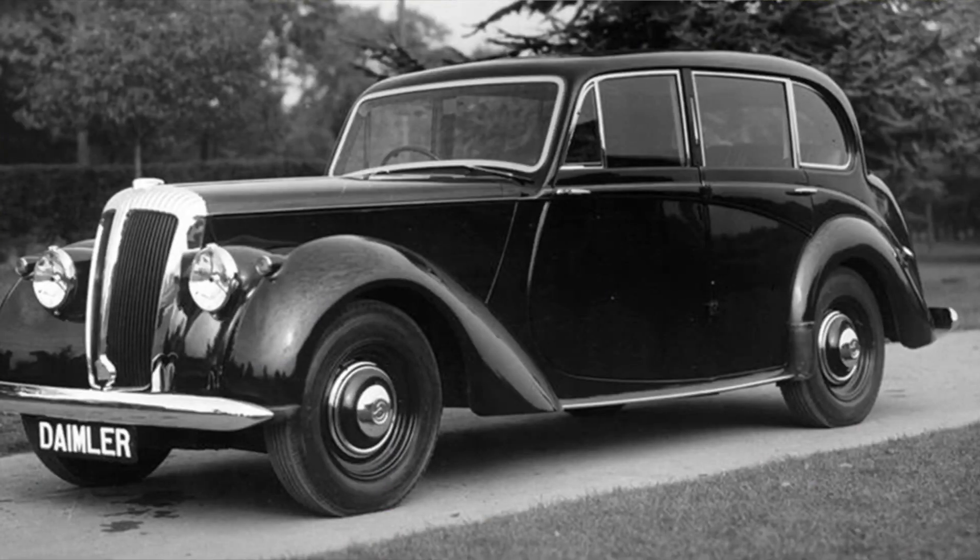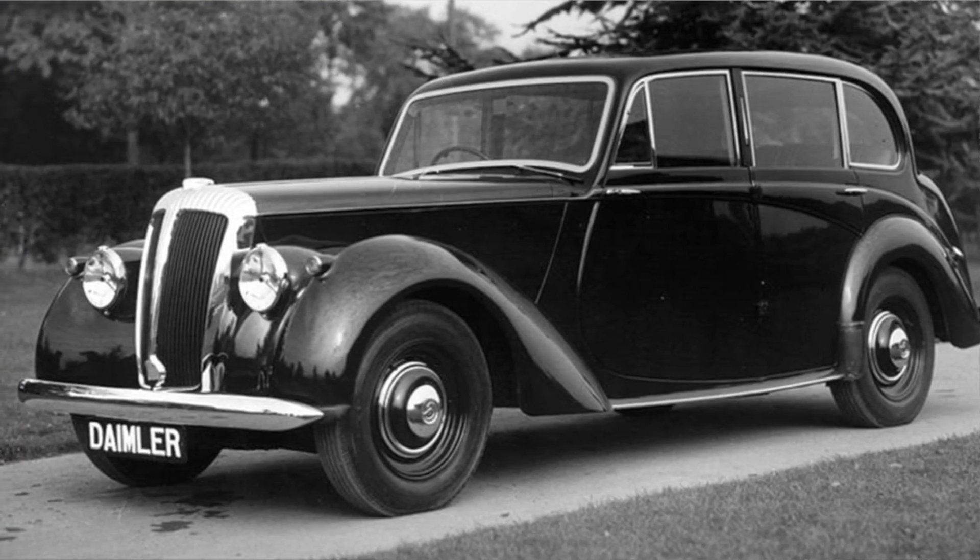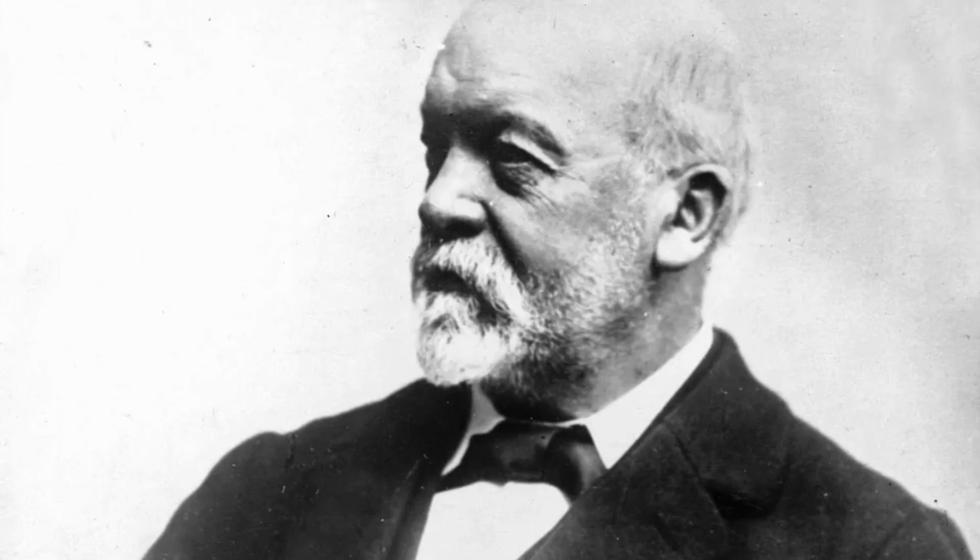Obviously Daimler is a German name, but the Daimler British motor company's rights were taken from Gottlieb Daimler at the beginning of the 19th century to be used for this car company, and it otherwise has absolutely nothing to do with the German concern.